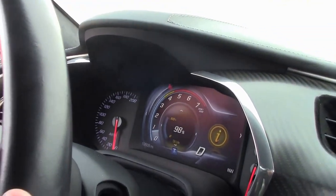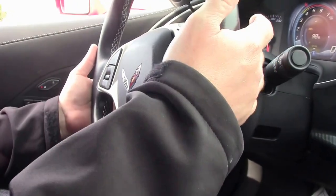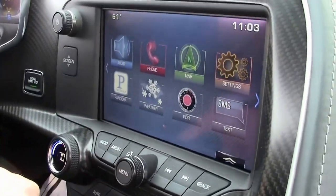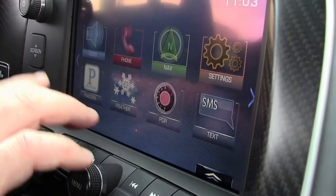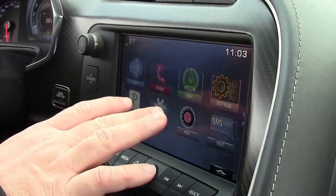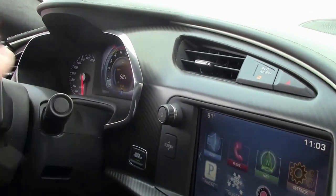We'll notice it's got all the stereo controls right here and here underneath. It is a paddle shift, 8-speed automatic car. It has all of the media stuff that you'd ever need, including the performance data recorder, navigation, Pandora, phone — all that stuff right on your phone. And this car only has 12,000 miles on it, so 12,609 as of this taping.